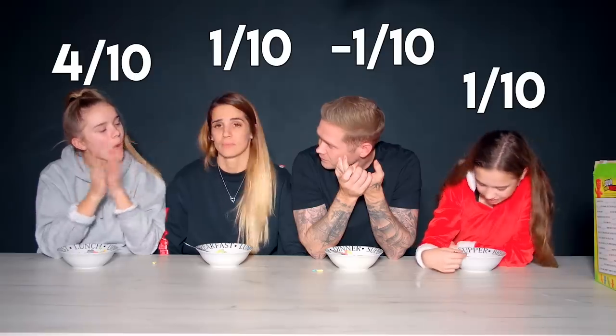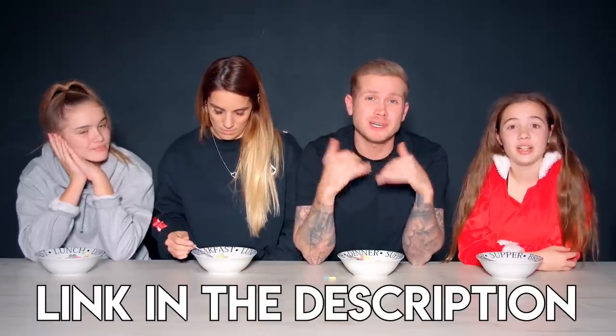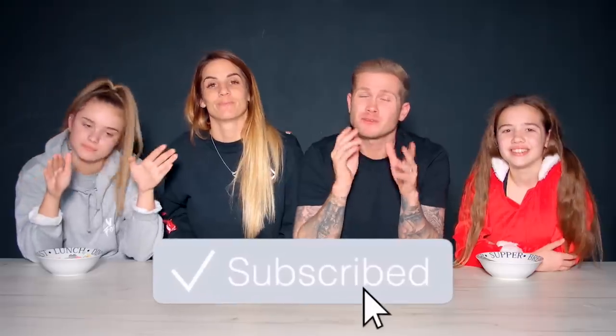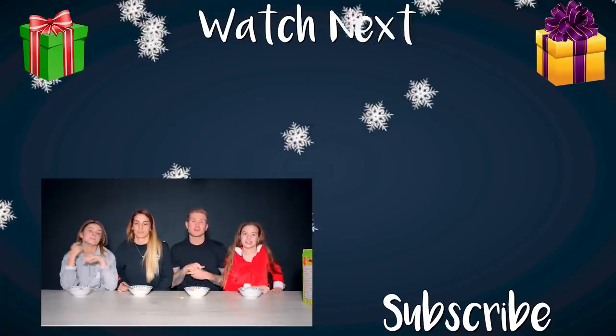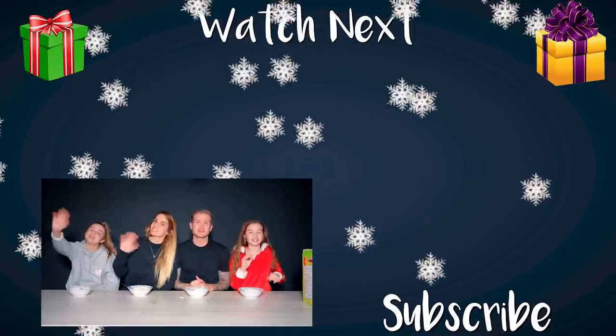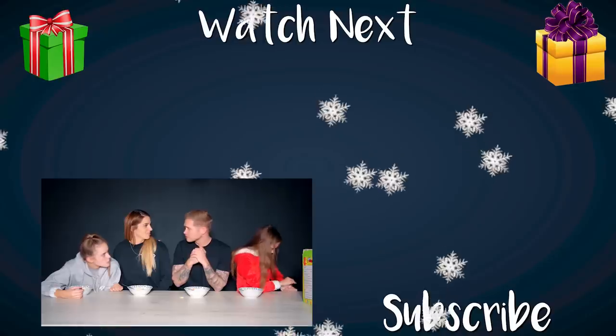Just to remind you guys, we've got merch — link in description below. If you subscribe, you've got a chance to win an iPhone 11 Pro. We're going to see you tomorrow for another day of Vlogmas. Merry Christmas!